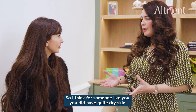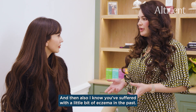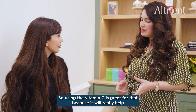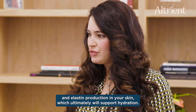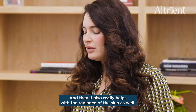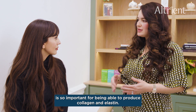So I think for someone like you, you did have quite dry skin and also I know you've suffered with a little bit of eczema in the past, so using the vitamin C is great for that because it will really help with boosting the collagen and elastin production in your skin, which ultimately will boost hydration and it also really helps with the radiance of the skin. Vitamin C is so important for being able to produce collagen and elastin.